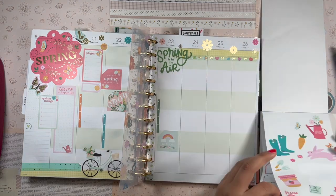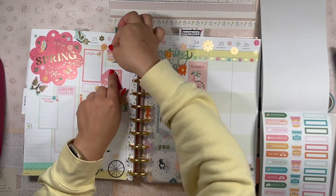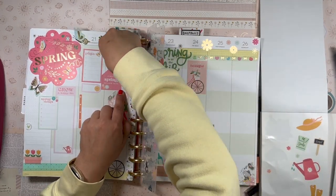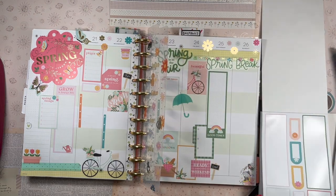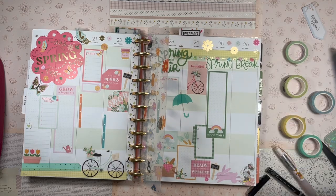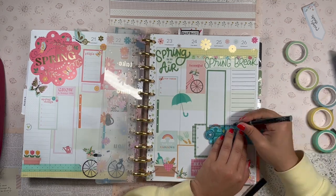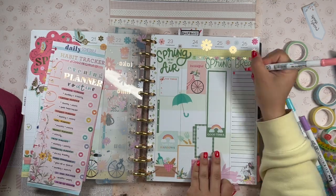I added checklists, decorative boxes, journaling boxes, and a little more deco at the top. I had fun adding some spring icons — I had to add the umbrella somewhere because it's raining all week here in Southern California. I added the spring break quote sticker at the top because it is our spring break. Then I added a nice long grid box on the weekend for journaling about our trip to Arizona, and on Sunday I added a bunch of lines because we're road tripping and I wanted lots of space to journal.